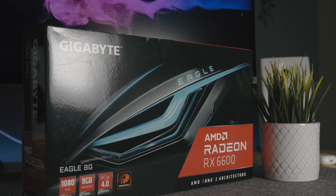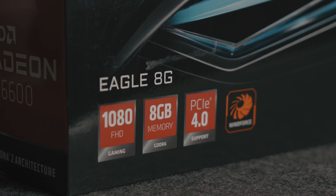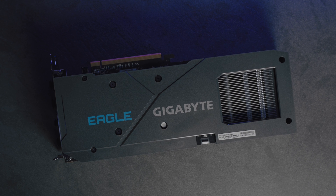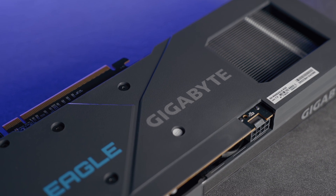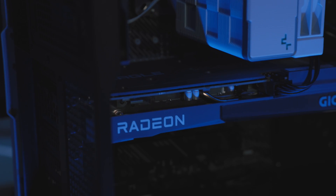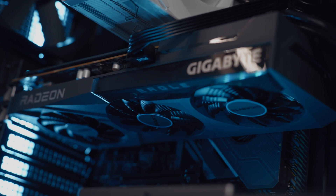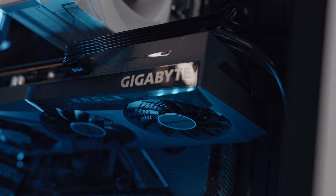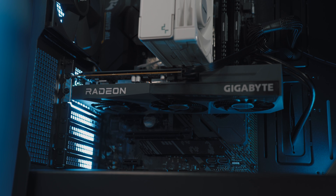Probably the biggest thing in this build that sets it apart from my Mac is the graphics card. This is a Gigabyte Eagle RX 6600. I probably could have bought something used that was a little better performance-wise, but this was an awesome deal at only $220 — a far cry from a few months ago when it probably would have cost double that. I also like that this has a triple-fan design, where cards at this price point usually only have two, so you get a reasonable amount of airflow.